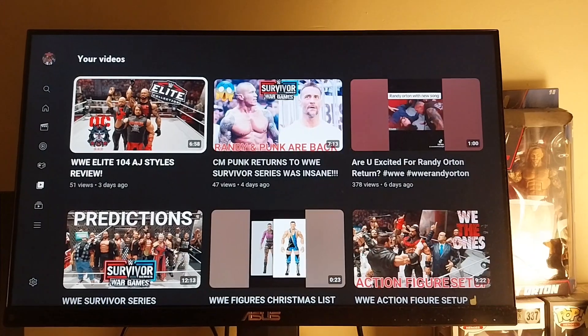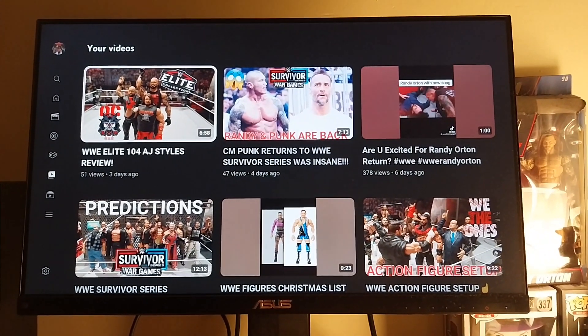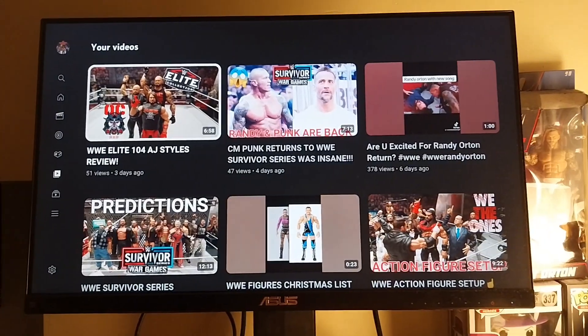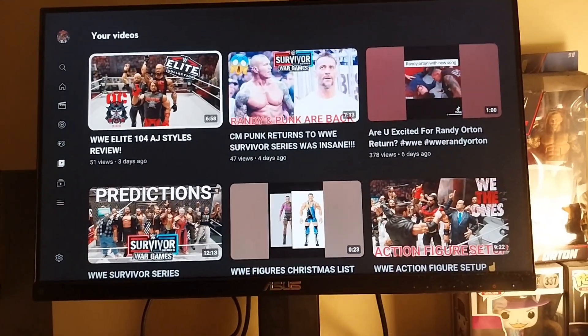I'm wrestling days and you're watching my phenomenal figures, the best channel on all of YouTube. What's up everyone, and welcome back to another video here today from my phenomenal figures.